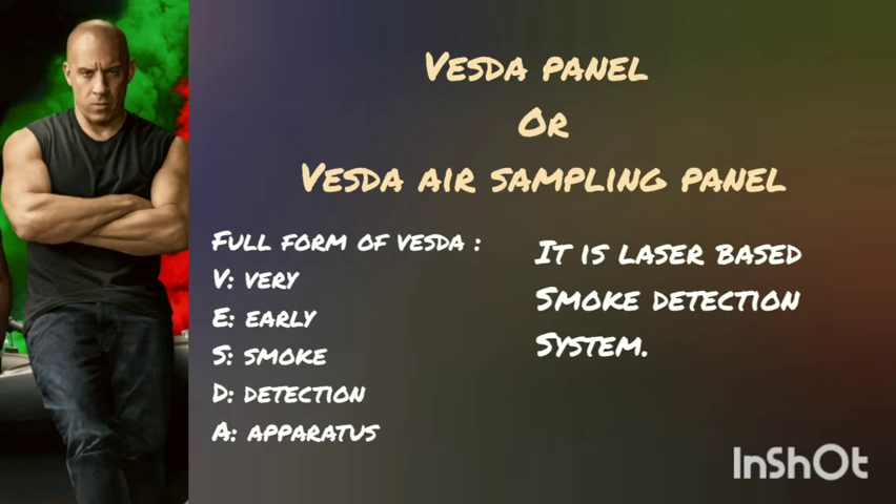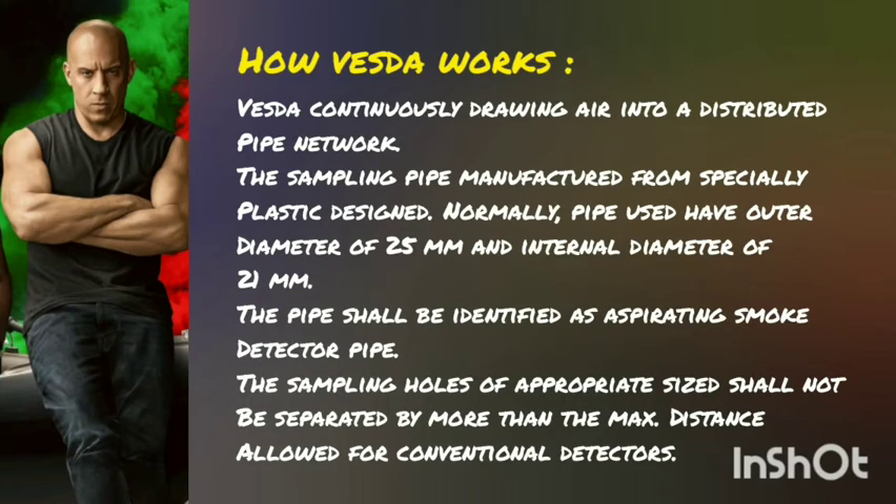What is the full form of VESDA? It stands for Very Early Smoke Detection Apparatus. It is a laser-based smoke detection system. VESDA works by continuously drawing air into a distribution pipe network.